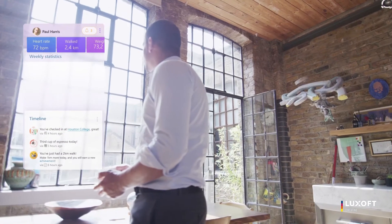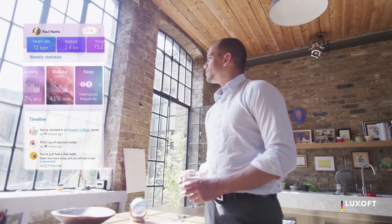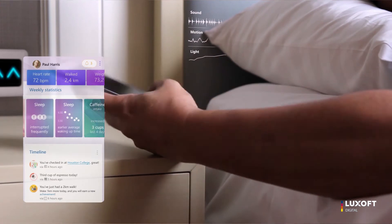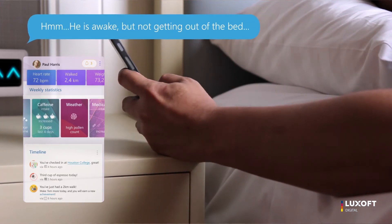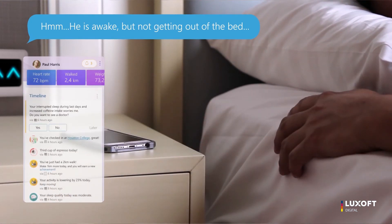A change in Paul's usual behavior — such as a reduction in physical activity around the house, rare outside walks, interrupted sleep, waking up later in the day, or a larger caffeine intake — combined with weather information indicating high pollen count and an increase in medication, could indicate a pending asthma attack to the sensing system.